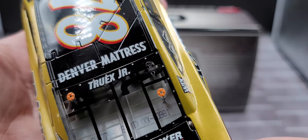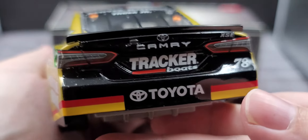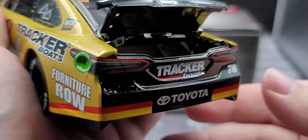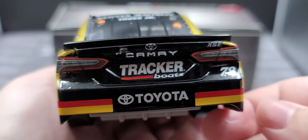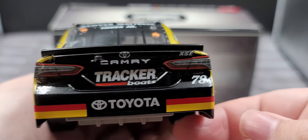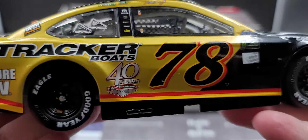This is den number 981. We have Tracker Boats '40 Years Happy Fishing' on the deck lid, and there's the small rear spoiler. The deck lid does open up featuring the red fuel cell, which is a bit hard to see but it's in there. On the TV panel we have the TV camera, Camry XSE, Tracker Boats, Toyota, and the number 78.